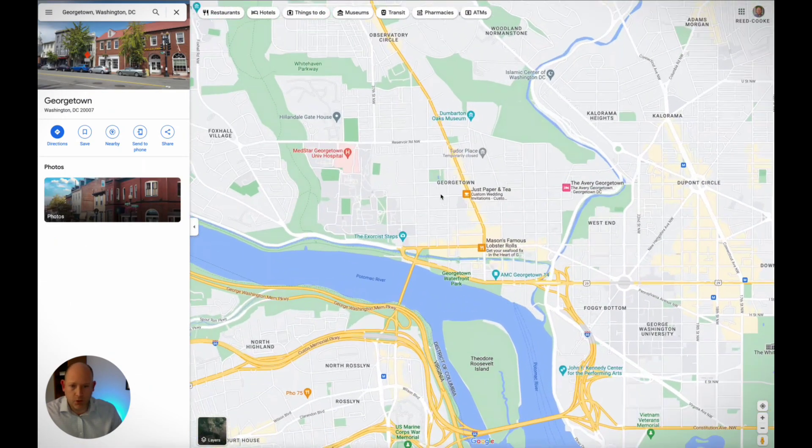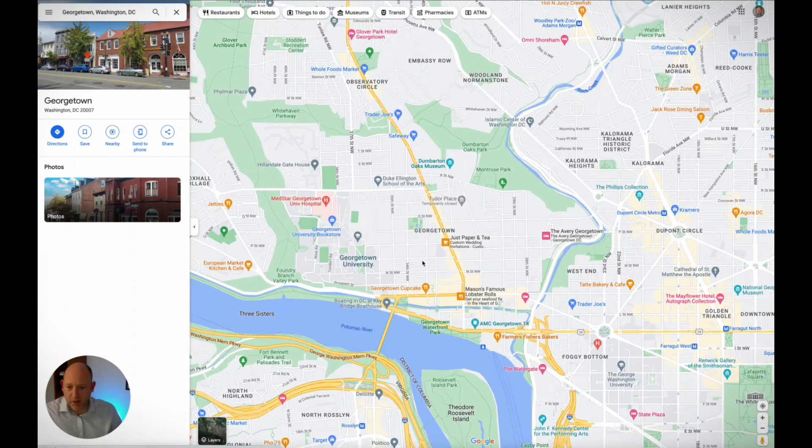There's also a Capital Bike Share that you can take around if you want as well.